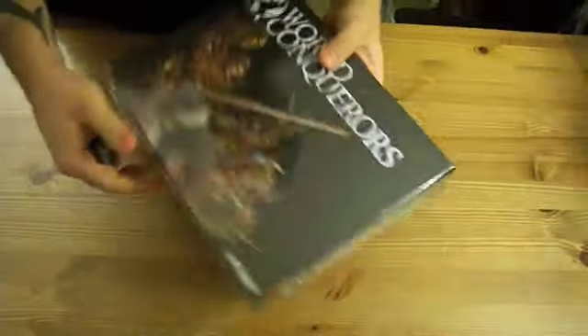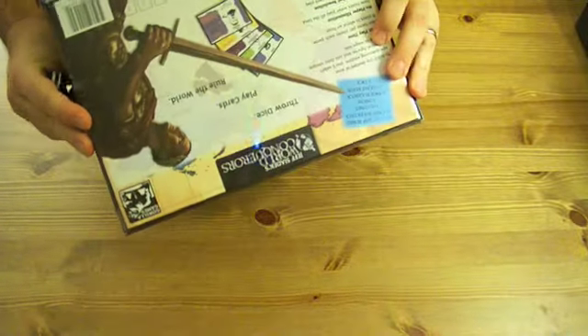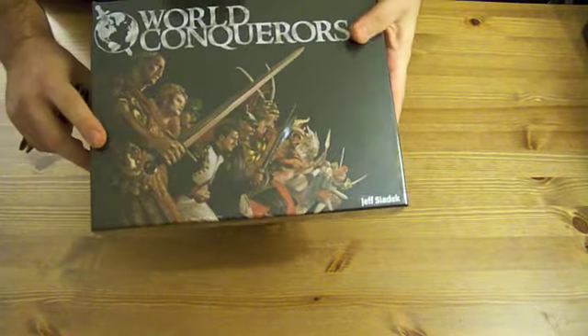This is Jeff Sydex World Conquerors. You may be familiar with it from the Kickstarter project that Jeff started online. I was lucky enough to do all the graphics and art for this, except for the cover, which was done by Alan Pollack.